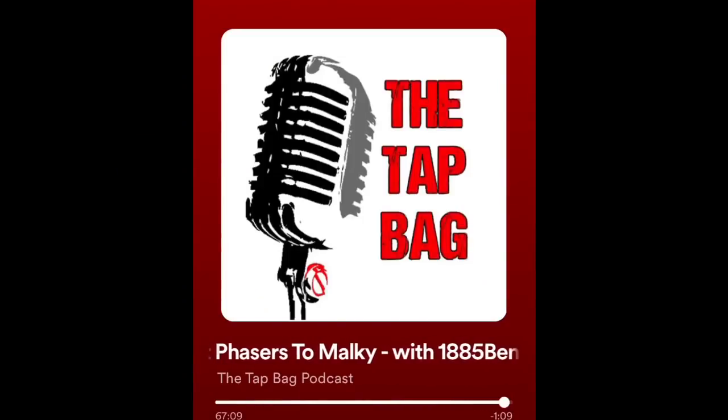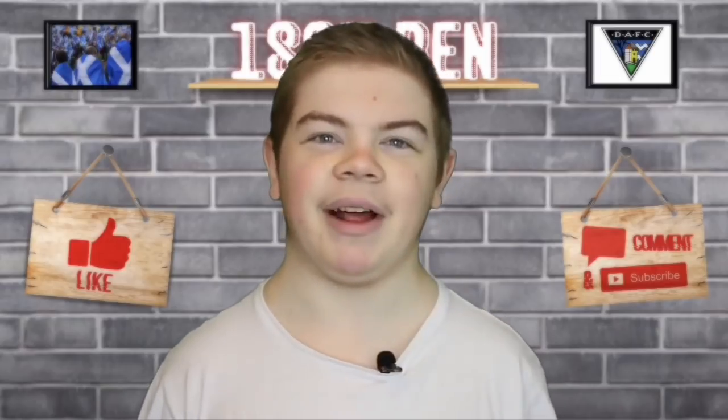Ross County also brought in Stephen Kelly - a good signing. I'll refer back to the Tap Bag podcast that I was delighted to be featured on and their thoughts on the move. I thought it was nice of Ross County to sign Stephen Kelly. I'd never seen anyone look so young - I could not believe it because we praised him a lot last season, he had a really good season, but I'd never seen his face. That was a good podcast to be on, by the way, so if you've missed out on that go over to Spotify and give that a listen.